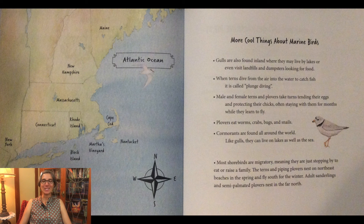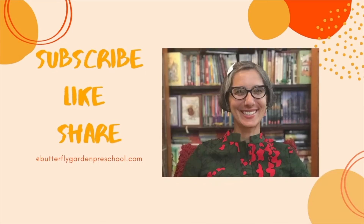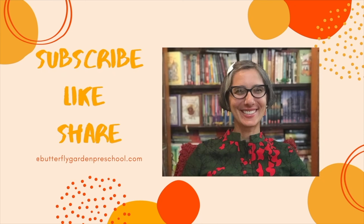Ms. Joanne, the author, has written about more cool things about marine birds in the back, and a section about how you can help marine birds. I hope you enjoyed this story today. Remember, you can also catch the interview I did with Joanne Roach Evans and learn about what inspired her to write Marine Birds. Thank you for joining me today. Remember to like and subscribe to support our channel.